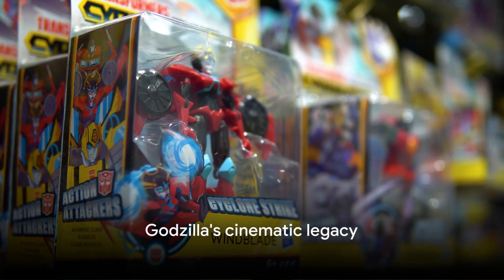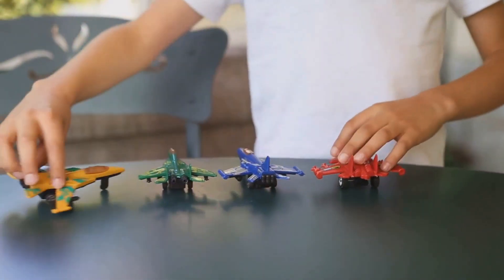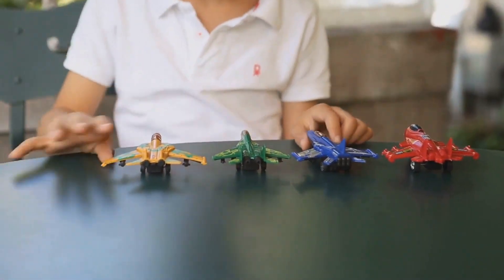Godzilla, an icon of cinema and pop culture, has captivated hearts since 1954. The colossal creature stormed into the world of toys shortly after, bringing with it a wave of excitement.